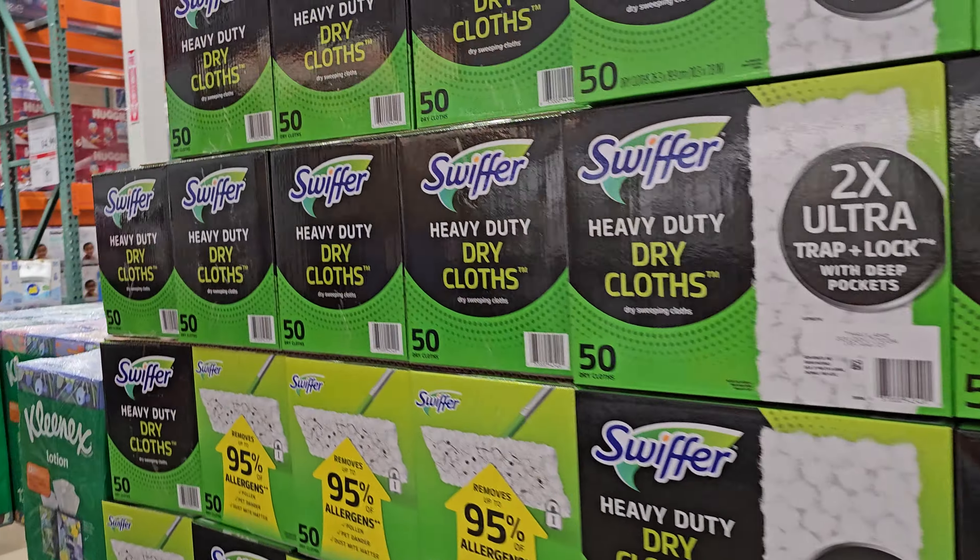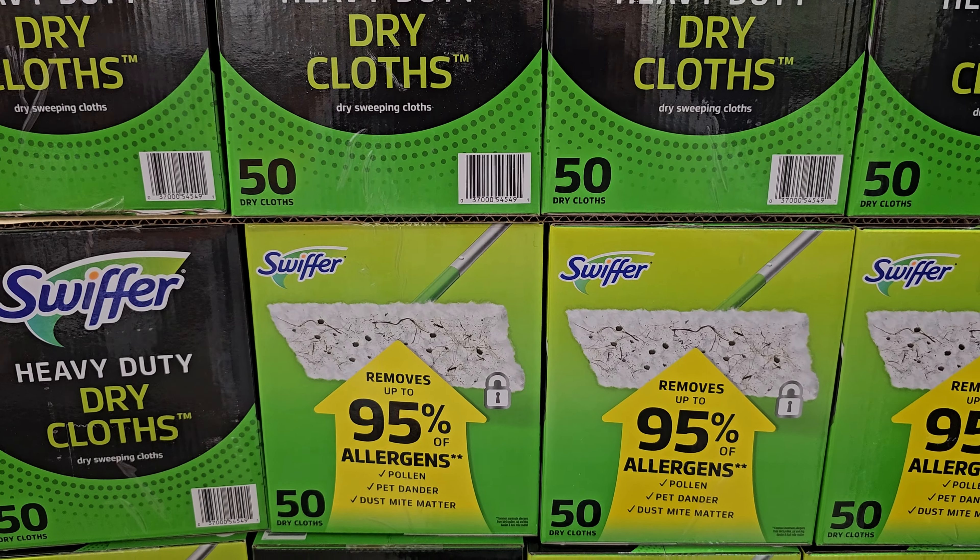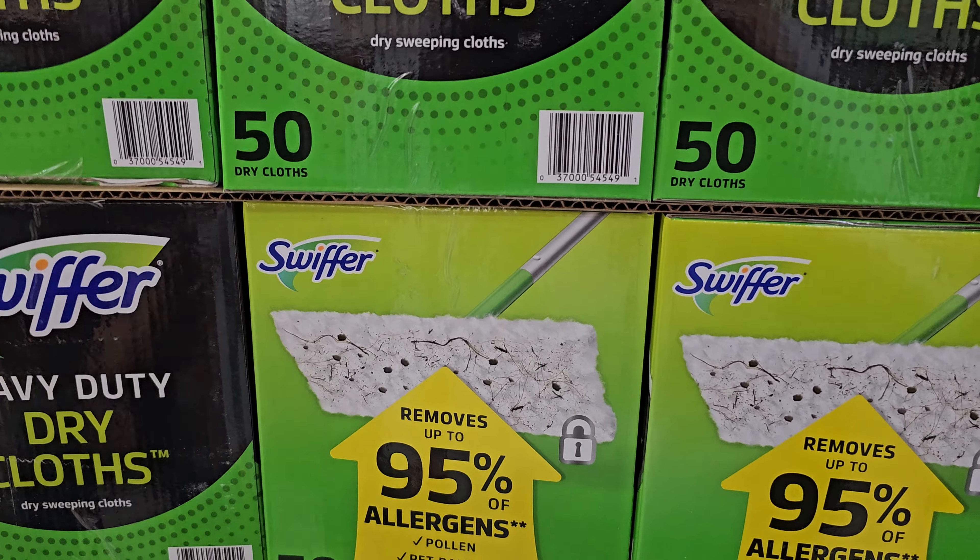The dry cloth right now is $13.49 and you will get 50. Your limit is 2, ends on the 31st.